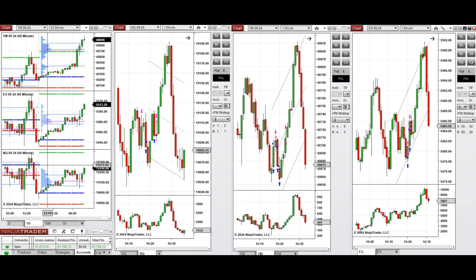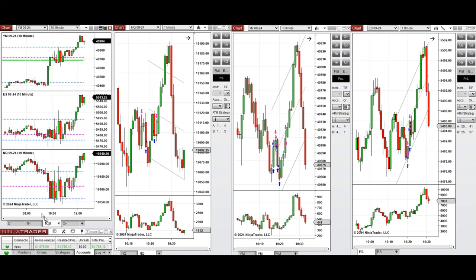If we look at the one-hour macro chart, we see that the price during the globex session tested the previous day close, and it started to go up during the Asian and also London session.